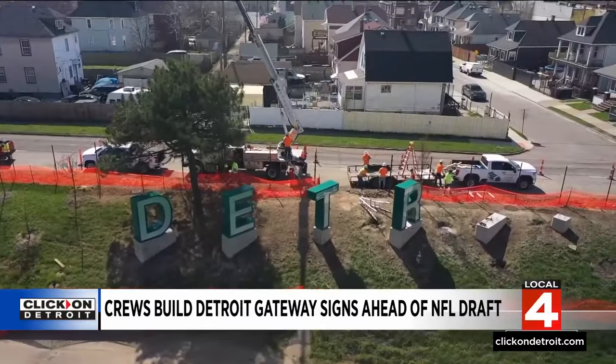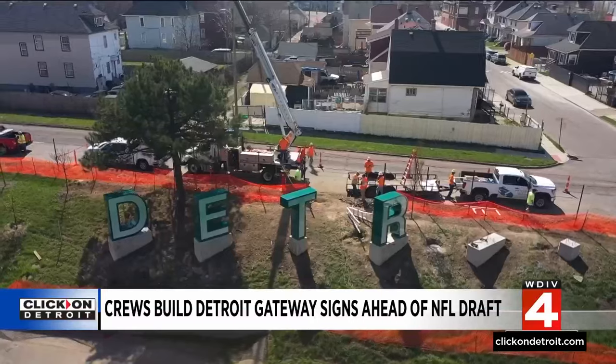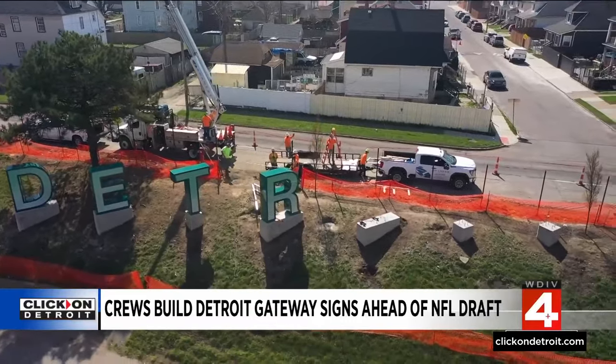The city is spending roughly $400,000 with the Detroit-based Fairmount Sign Company on these signs. And while unusual, it's certainly not the first time we've seen football alter Metro Detroit's permanent landscape.